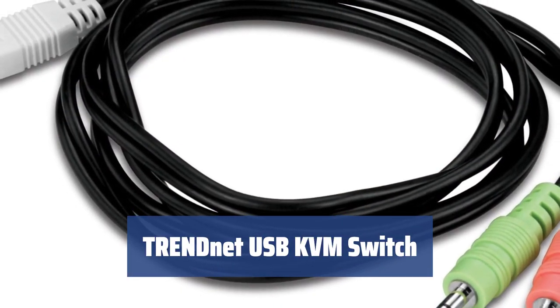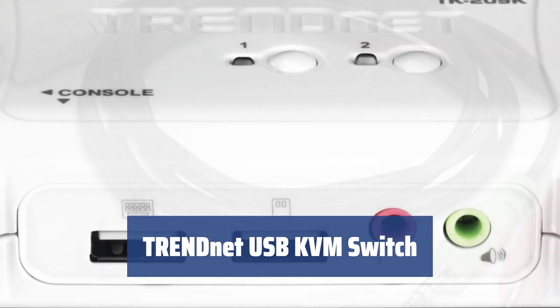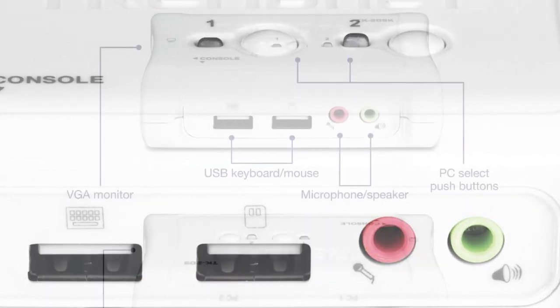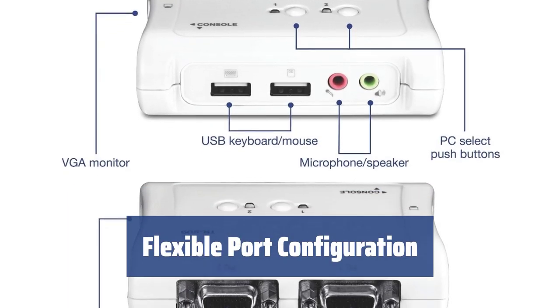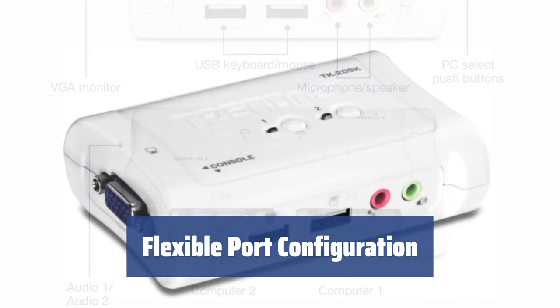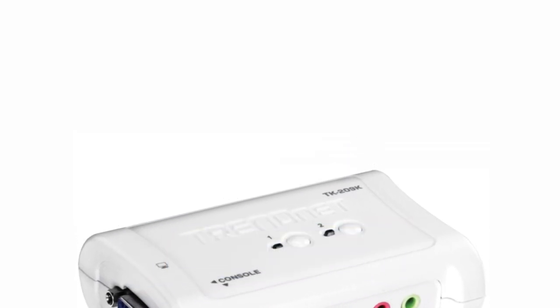Number 4: This model by TRENDnet offers a compact solution for controlling two PCs with one set of keyboard, monitor, and mouse, making it convenient and efficient for users. With various connection ports arranged along its perimeter, including USB, audio, and VGA ports, this switch allows for easy and flexible control of multiple systems.